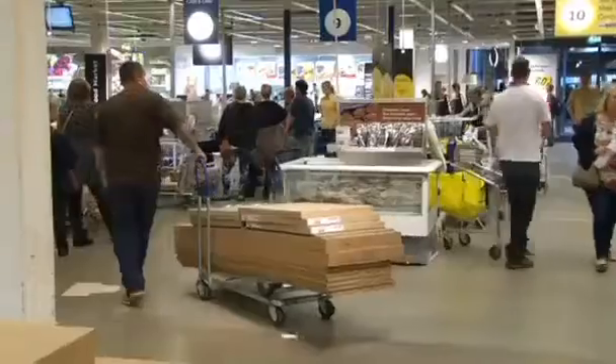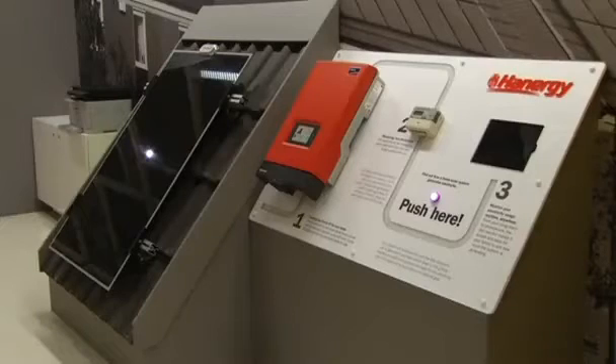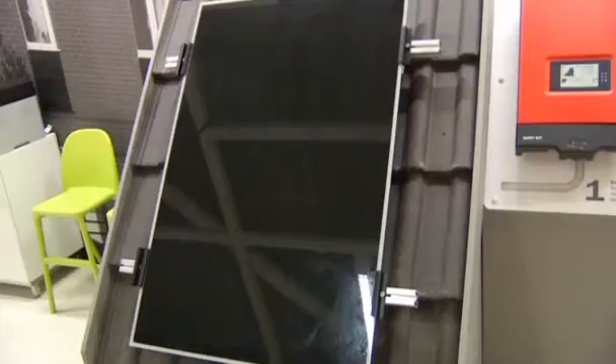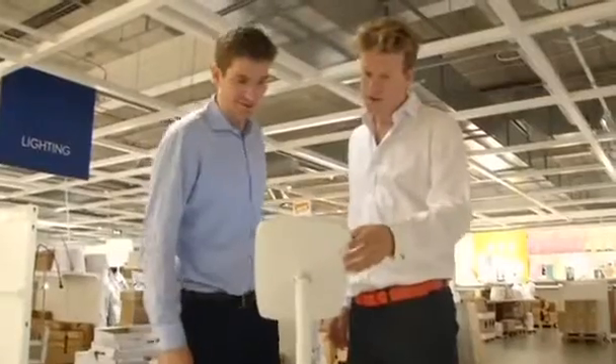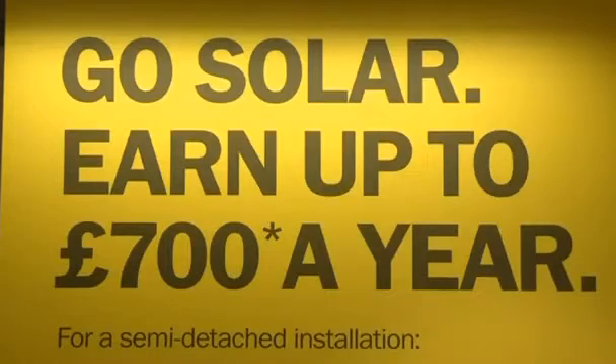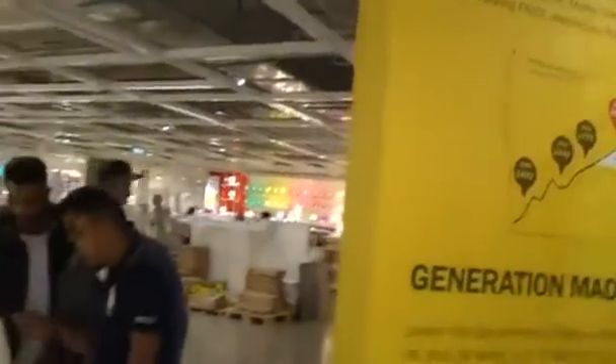IKEA's been furnishing British homes for 25 years. Now it wants to kit out roofs too. It's teamed up with Chinese solar power firm Hanergy to sell solar panels in its UK stores. Toby Firenze is co-CEO of Hanergy Solar UK. In the same way that IKEA sells bedrooms and kitchens, we want solar panels to become an everyday part of the home. It's a first for the world's biggest furniture retailer.